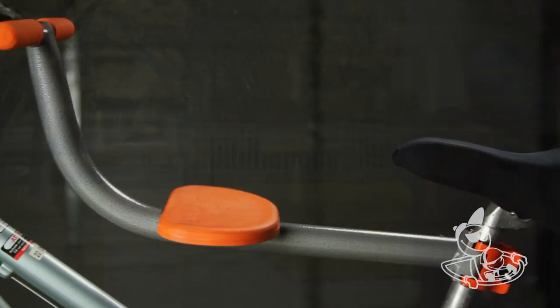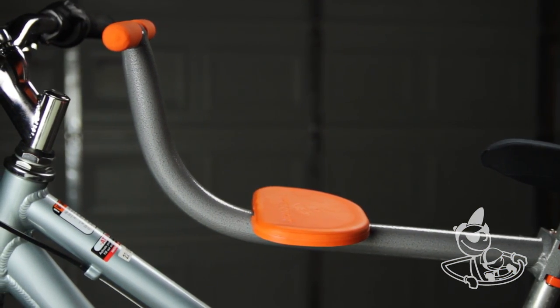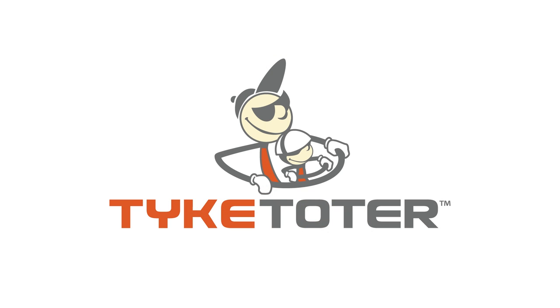The Tyke Toter comes with a lifetime warranty. This is a high-quality product and I recommend it to everyone with young kids and a bike.